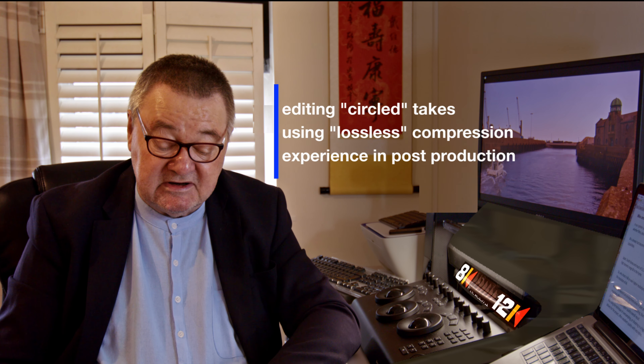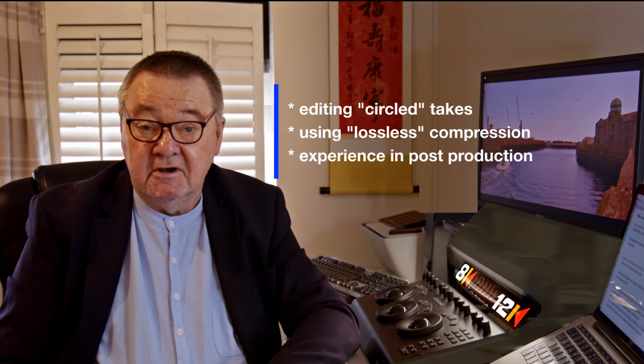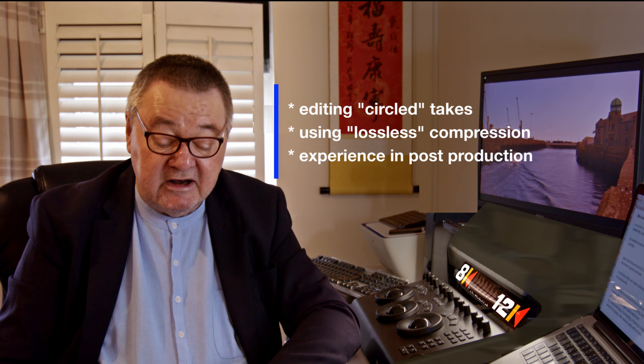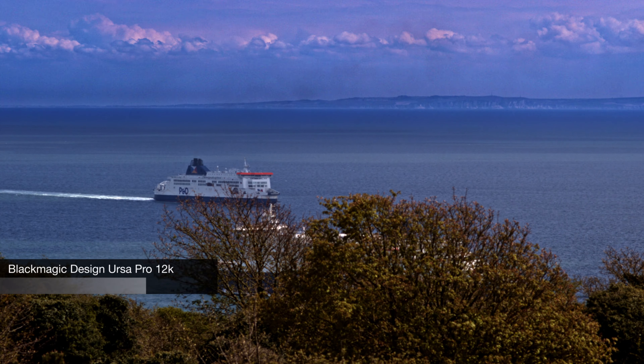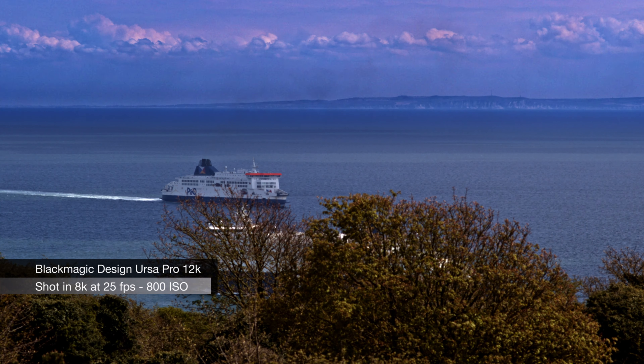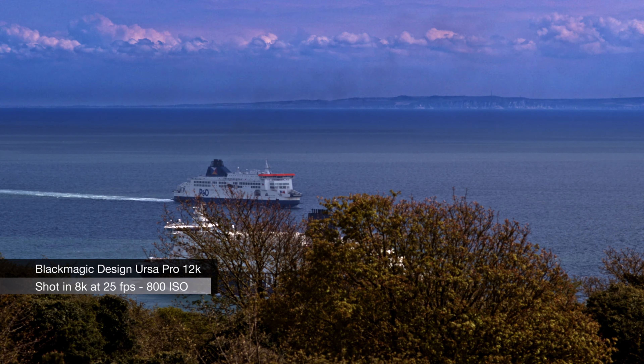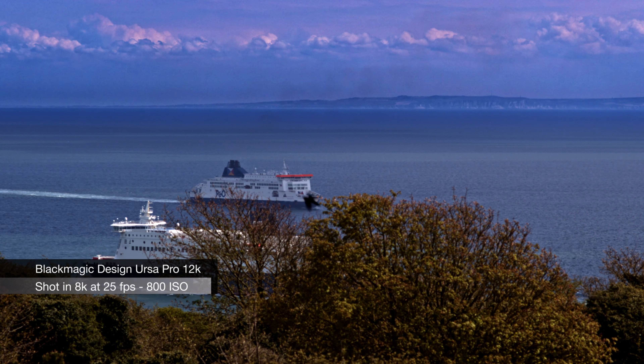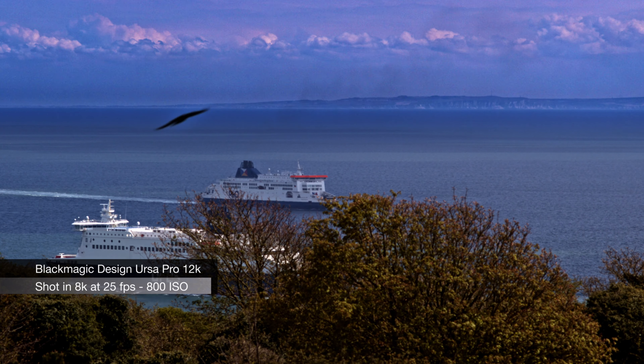Our aim is to make high quality 8K and 12K productions as cost effective as possible. To do this, we use a disciplined approach to shooting — editing circled takes, for example — and using lossless compression to reduce the overall quantity of data. In general, applying our experience in both production and post, all post-production can be done without the many different transcoded copies that are usually necessary to accommodate those who wish to use a multitude of different editing systems and grading systems.